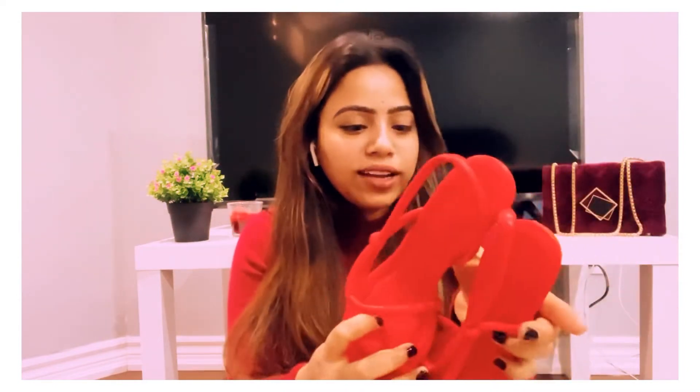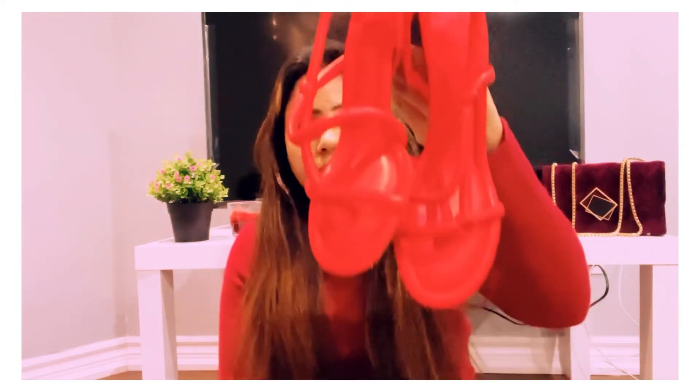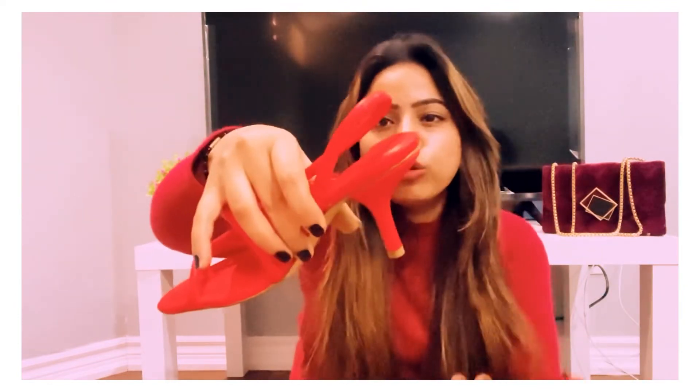These sandals are from H&M and they're in red color. Look at these — they are so beautiful! My size in these is 38; I usually wear 36 or 37 but I sized up. They have a heel of about two and a half inches or maybe less. I don't have the price tag for these sandals — I'll find it from my order section and put the price in the description.